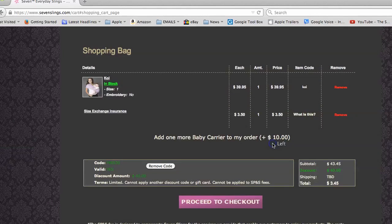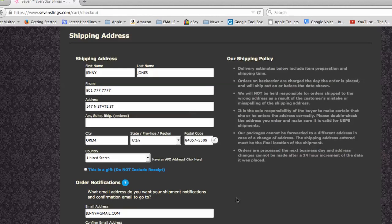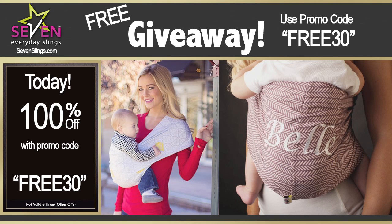And now look — your total dropped. You only pay shipping and handling. Click proceed to checkout, then just fill in your billing and payment information, select your shipping method, and you are all set with a free high quality baby sling from 7slings.com.